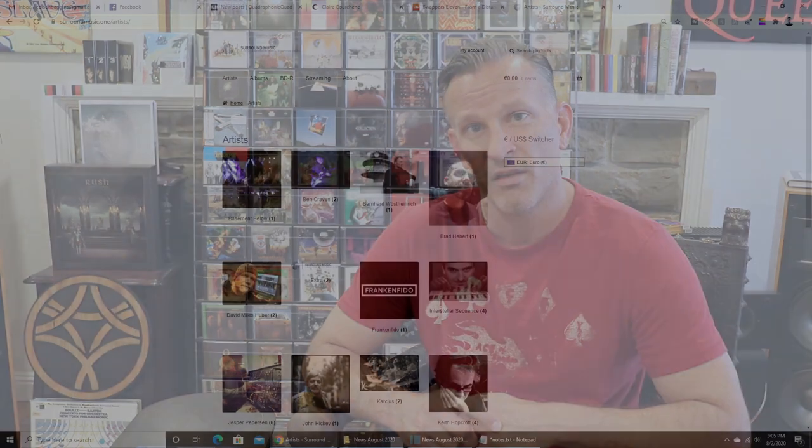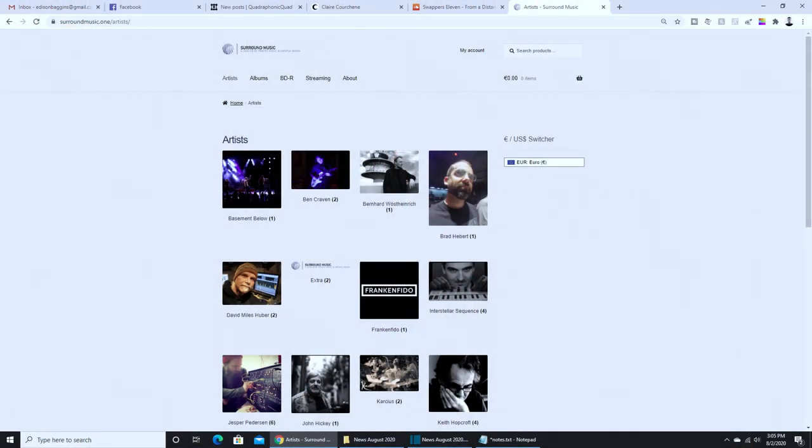Ian is very good at surround mixing, and interesting musically as well, so I'm definitely looking forward to these Aeolian surround releases. You're going to be able to check out the albums on Bandcamp, and probably download the surround from surroundmusic.one. I will link surroundmusic.one below, and hopefully eventually the Aeolian albums will appear.